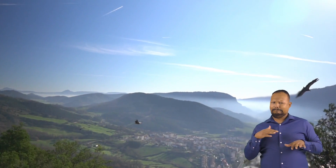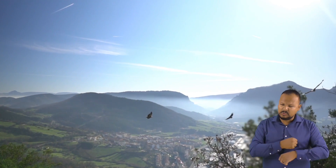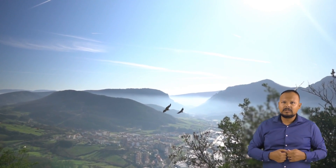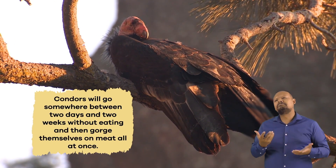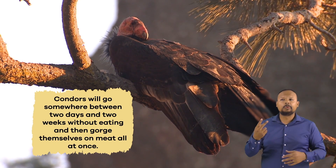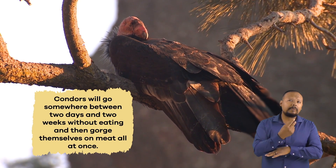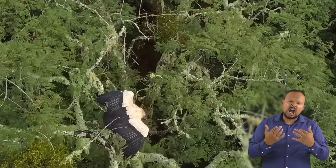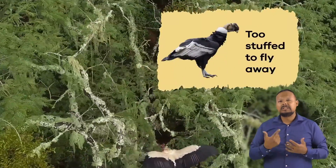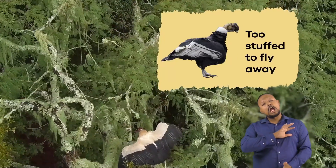Condors need vast areas of undeveloped land to find food. In the wild, they are intermittent eaters. Condors will go somewhere between two days and two weeks without eating and then gorge themselves on meat all at once. In fact, sometimes condors eat so much that they can't lift themselves off the ground to fly away.